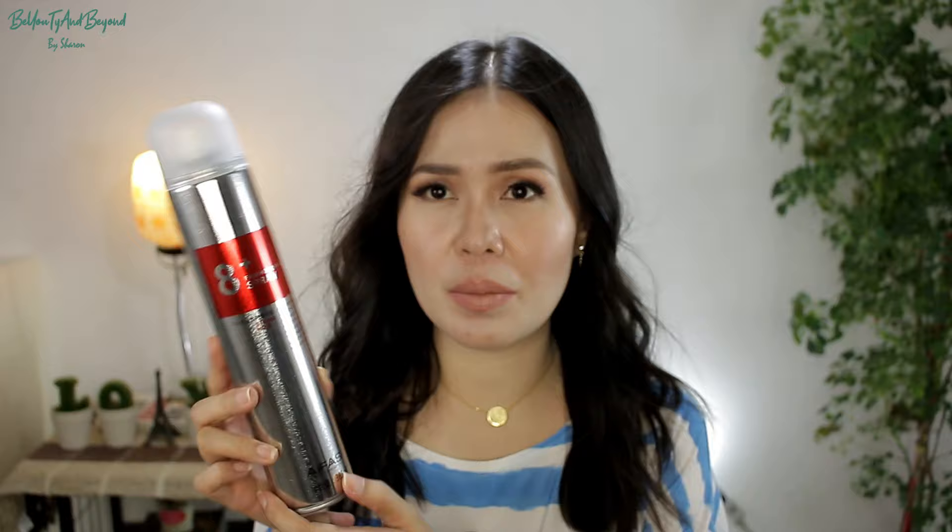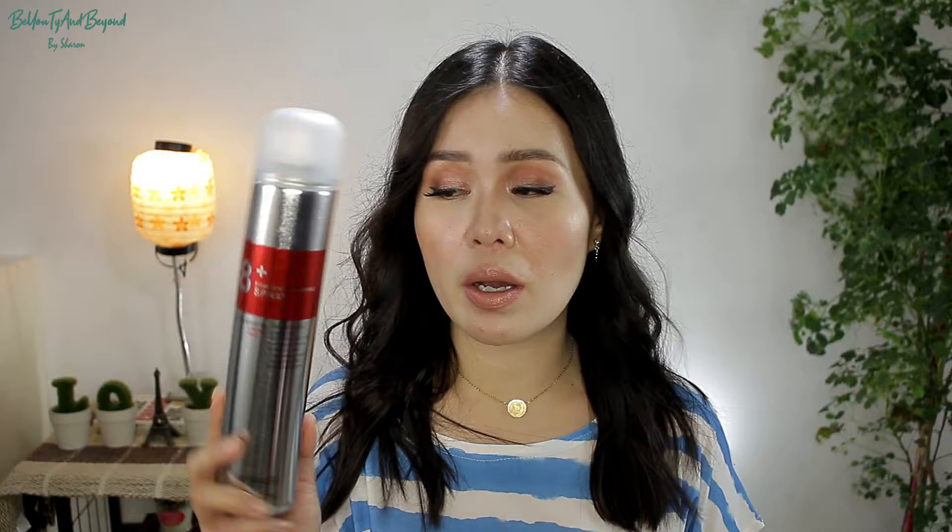Yung next naman, guys — etong hairspray from iFassy Professional. First time ko din na gumamit neto, pero nagamit ko na din siya. So far, okay naman. Yung isa kong ginagamit — yung butterfly na brand — maganda din yun. Ginagamit ko din siya to brush my hair up sa brows ko kasi it really holds the shape of my brows. If I'm going to compare the other one — yung butterfly brand — mas gusto ko yun. Pero yung smell nito is mabango. Parehan naman sila, so both are okay naman. This is 8-plus firm hold finishing spray, and eto is like 130 pesos — medyo affordable lang siya.